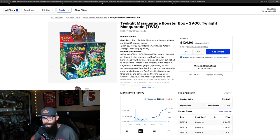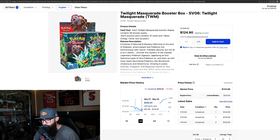We're going to start from the newest sets and work backwards with Twilight Masquerade here. Look at this box price — $125 a box and we're creeping up to $130. Super solid. Who would have thought that Twilight would be one of the strongest boxes and one of the strongest sets to come?